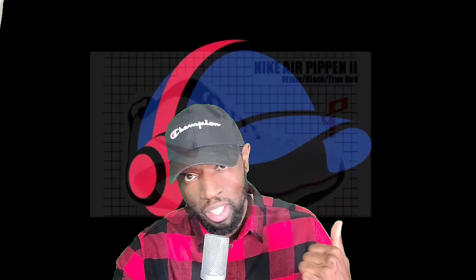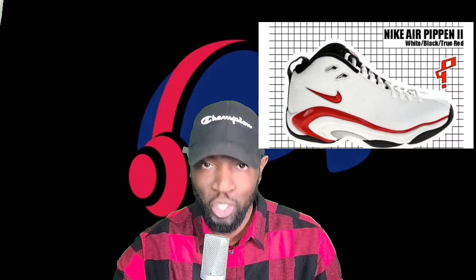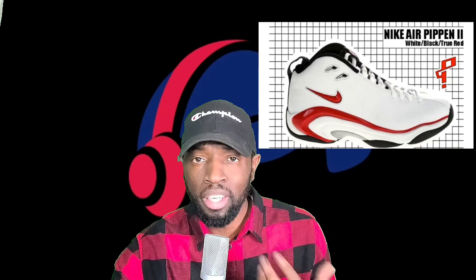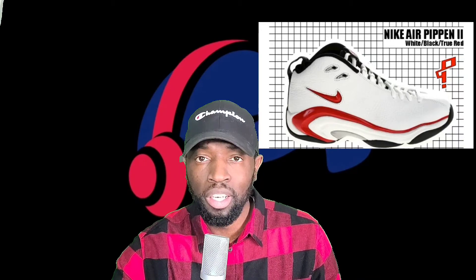Up next are the Scottie Pippen Twos. These were the first shoe to feature Zoom Air in the Scottie Pippen line, designed by Aaron Cooper, and the first to have the signature number 33 graphic logo on them. These were a lot sleeker compared to the first ones — the shape of the shoe helped with agility and speed. I think this shoe is a little better known amongst the Scottie Pippen line, and I know some friends who wish they'd jumped on these when they released.